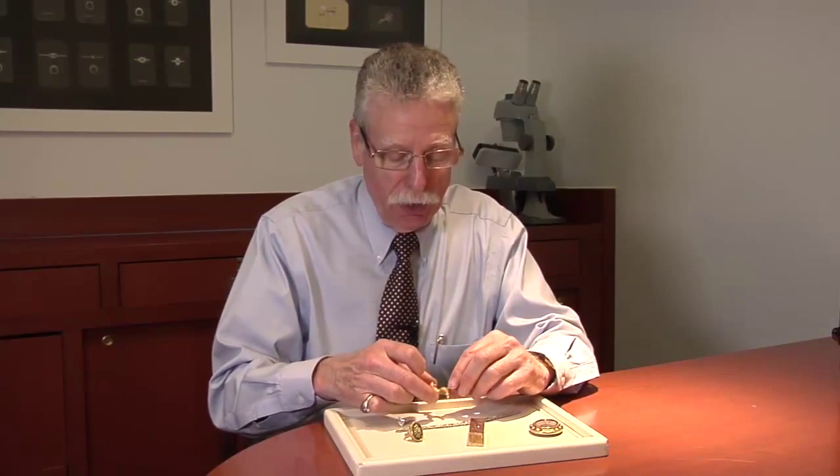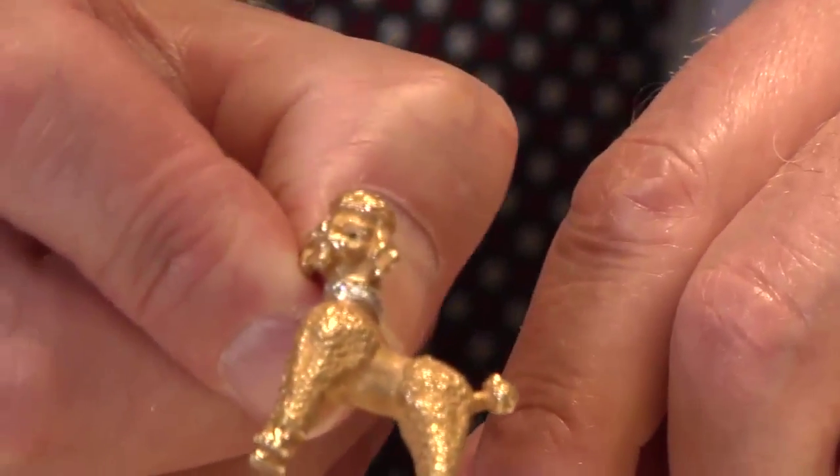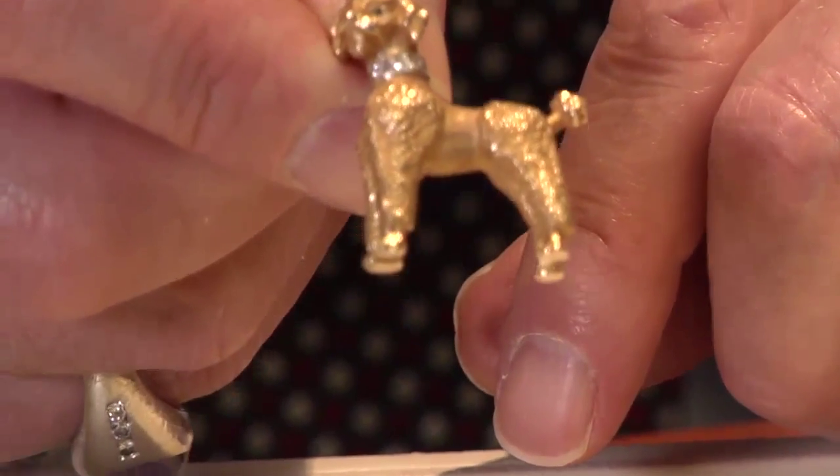And then lastly, for the dog lovers, we have this wonderful little poodle pin. Very affordable, has a couple diamonds, a little emerald eye, and is a wonderful, fun piece to be able to wear.